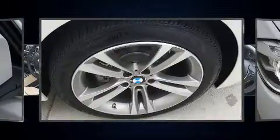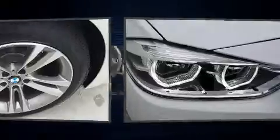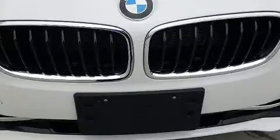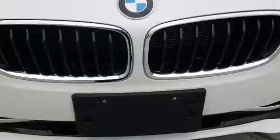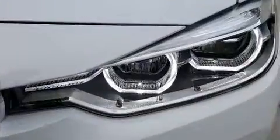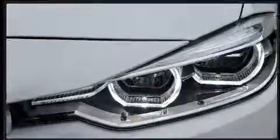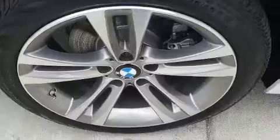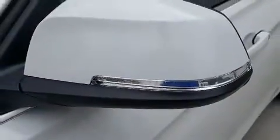BMW also prioritized safety and security with features such as dual front impact airbags with occupant sensing airbag, front side impact airbags, traction control, anti-whiplash front head restraints, a security system, an emergency communication system, and four-wheel disc brakes with AVS. Brake Assist technology provides extra pressure when applying the brakes.